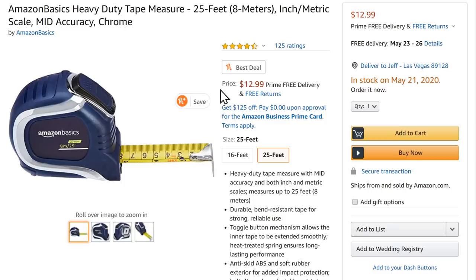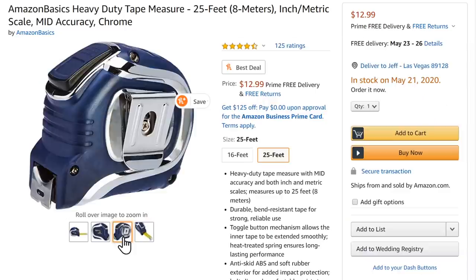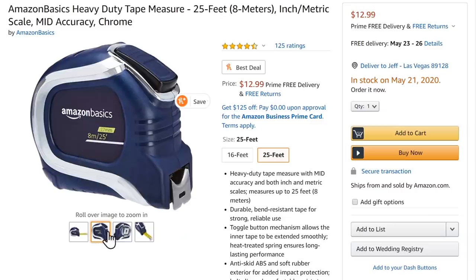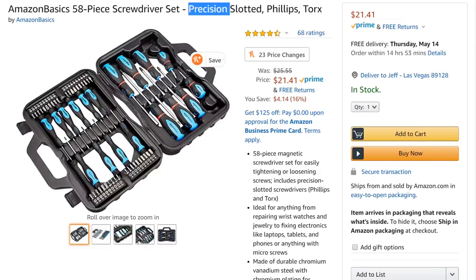Amazon Basics tape measures — I didn't think this was the best deal. Their 25-foot tape is $12.99, which is more expensive than the Bauer set, which I believe is based off the Lufkin — a brand I'm actually rather pleased with. But they're really expanding their offerings.